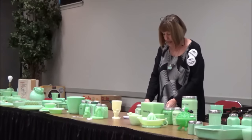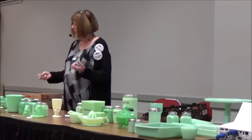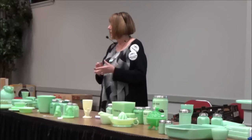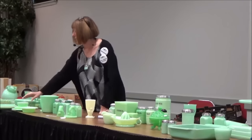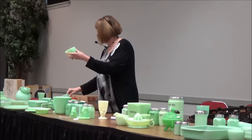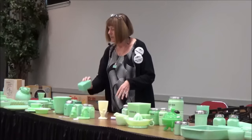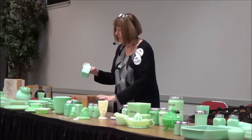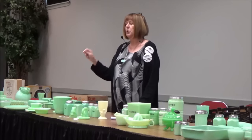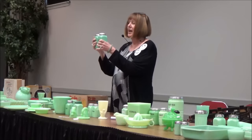First we're going to talk about McKee. They basically made pieces for the house — things like shakers, canisters, reamers, and other things. They only made one dinnerware pattern, and this is called Laurel. They decided to go more towards shakers and canisters and things of that nature because that's what households needed. Spices were very expensive, so you kept your sugar, flour, salt, and pepper right on your stove. They made them square so they could fit closely together and not take up too much room.